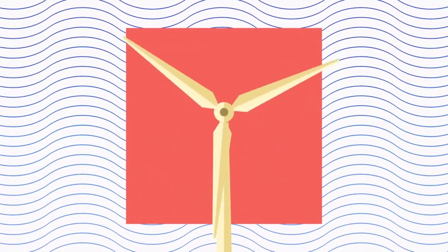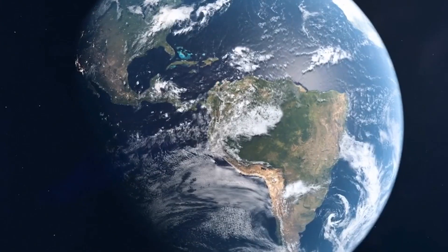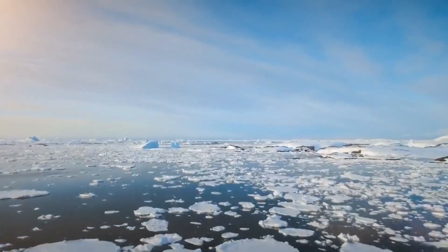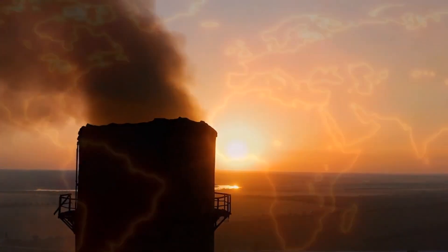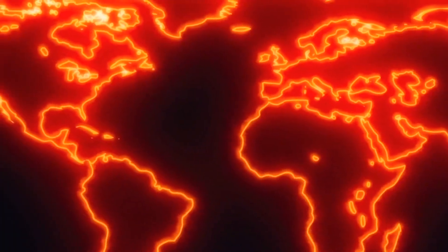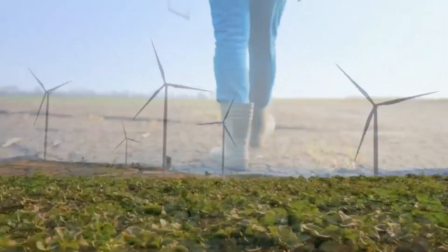NBC 10 Boston and National Grid present Climate 2023. The Earth is changing, getting hotter, faster now than at any point in recorded history. Scientists say the effects will be catastrophic and threaten human life, unless we act now to save the planet.